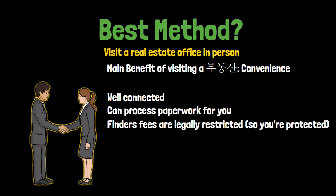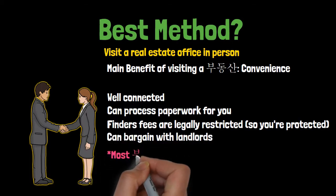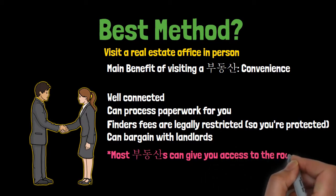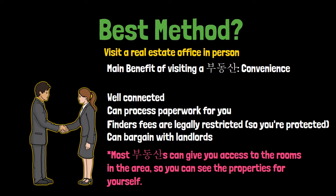On top of all of that, real estate offices usually know all of the places to rent in the area, their estimated prices, and the sellers themselves. This gives them a little bit of leverage to bargain with the property owner for fairer prices than advertised. Generally, going to a budongsan is the most convenient way of finding a new place, but always go in having prices, locations, and specifications in mind. The Seoul-Gyeonggi area has listing agencies that provide English services and are a quick Google away. If you're well connected in the foreign community of your region, it may be easier to get hooked up with a real estate office accustomed to working with foreigners.